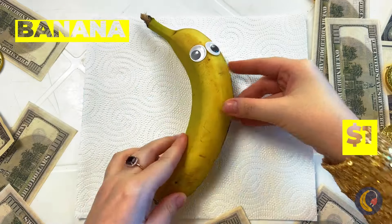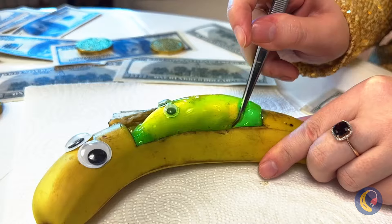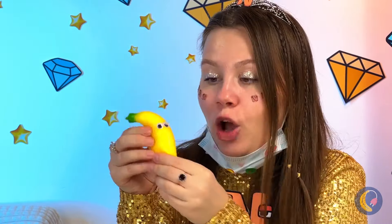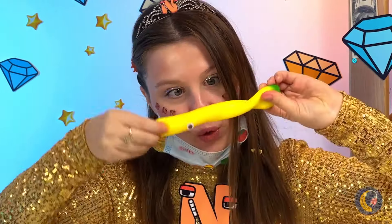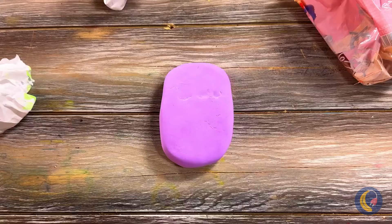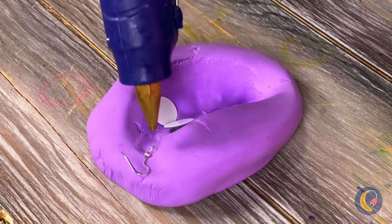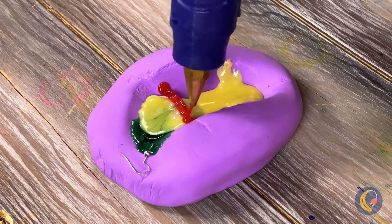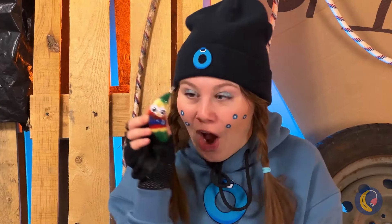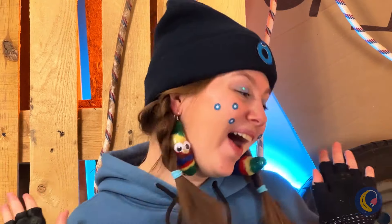Ooh, looks like a baby banana's on its way - you might feel a slight pinch. Aww, happy birthday! Now that's what I call a bouncing baby banana. Let's make a banana mold - fill it with googly eyes and hot glue. Let it dry and pretty soon we've got twins. Make that triplets - probably fraternal.